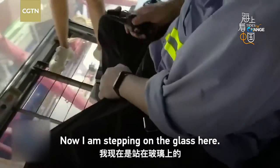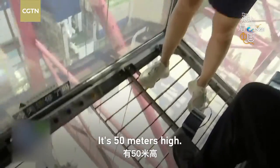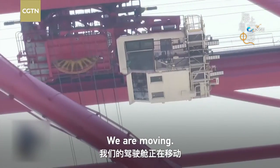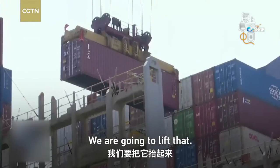Now I am stepping on the glass here — it's totally transparent, it's 15 meters high. We are moving. There is a red cargo container down there and we are going to lift that.